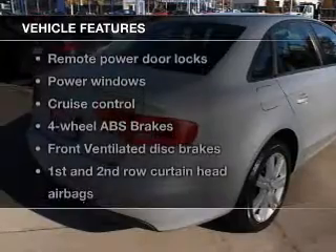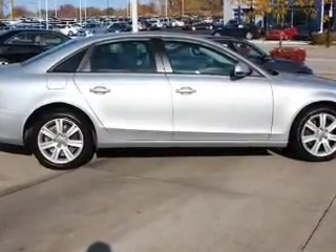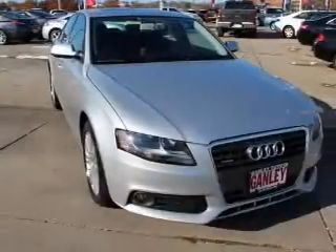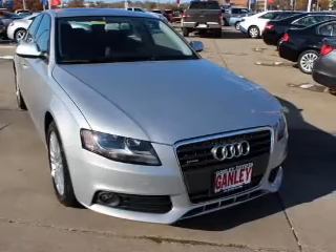With these notable features, you won't want to miss out on the opportunity to own this amazing ride. Keyless entry, leather seats, power door locks, power windows, cruise control, and an AM-FM stereo with a CD player.